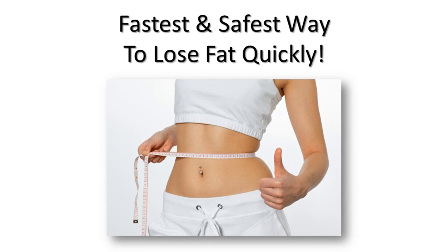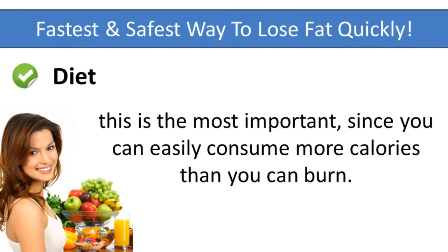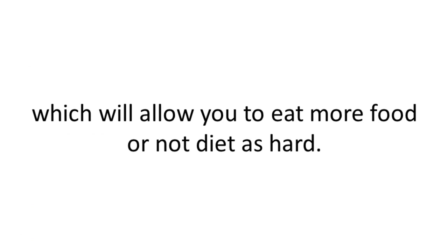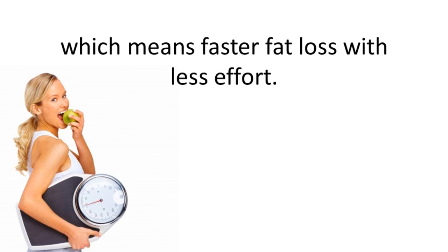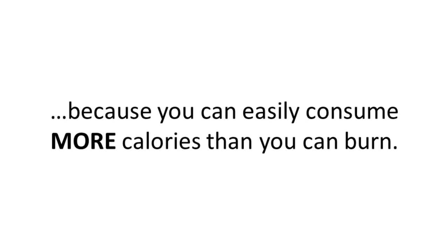Let's get started with the fastest and safest way to lose fat quickly. There are really three main keys to permanent fat loss. The first is diet, and this is the most important since you can easily consume more calories than you burn. Next is exercise — by doing the right form of exercise, you'll burn a lot more calories, which will allow you to eat more food or just not diet as hard. And finally, supplements, because the right kind will turn on your fat burning genes, which means faster fat loss with less effort.